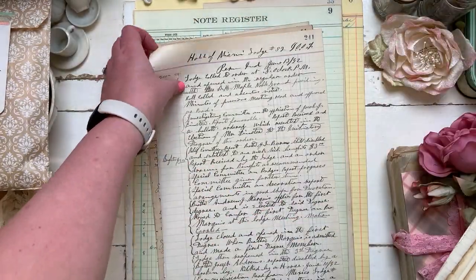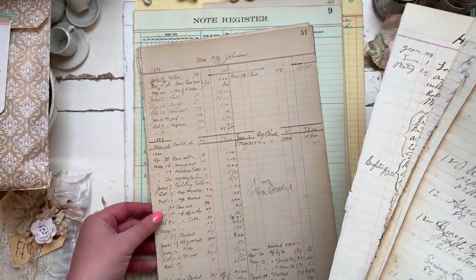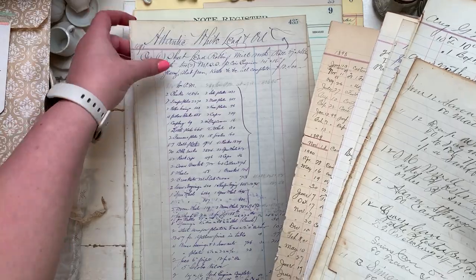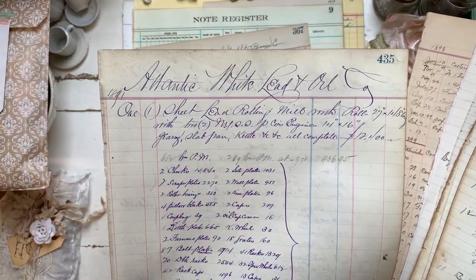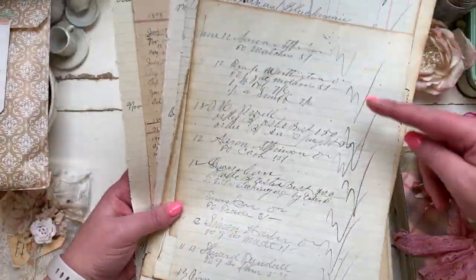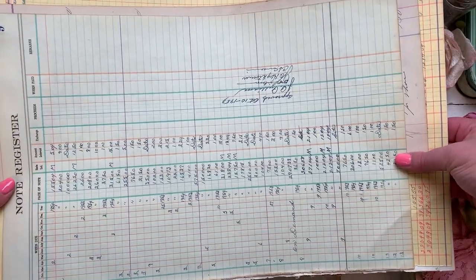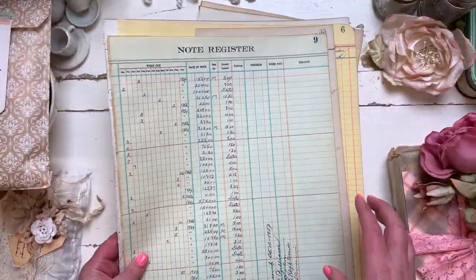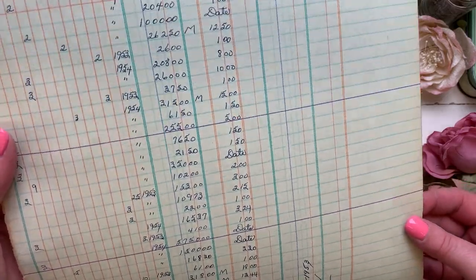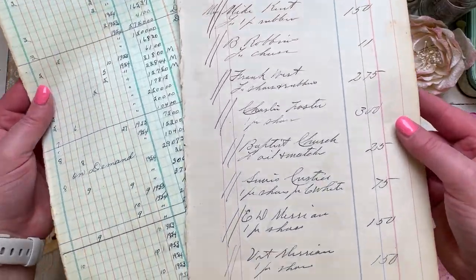Such gorgeous calligraphy — she really must have a huge variety of ledgers because these are all completely different, unique pieces. I love all the different colors as well. Look at this writing, isn't that amazing? This is probably the biggest size ledger I've ever seen. It literally just fits in my frame. I love the color of this one — and it's double-sided as well. Look at the size of it, it's massive!